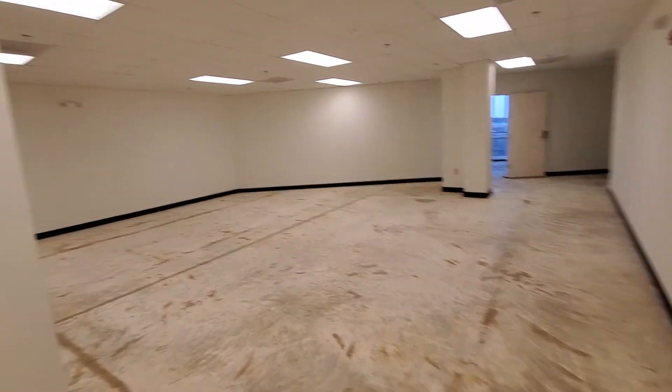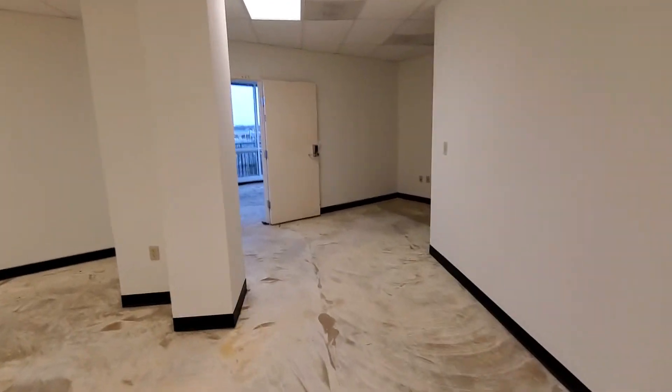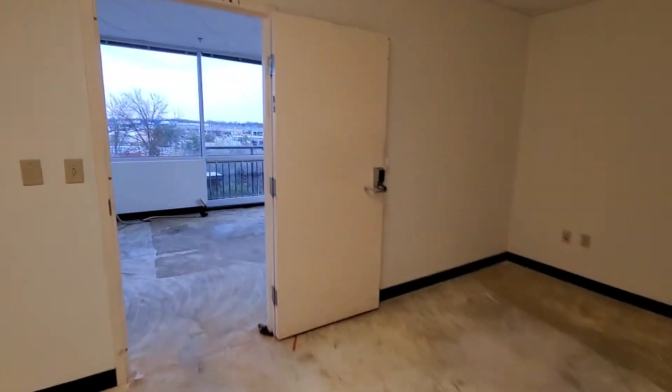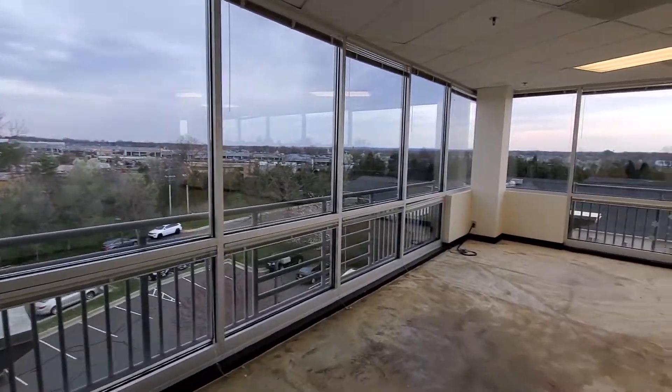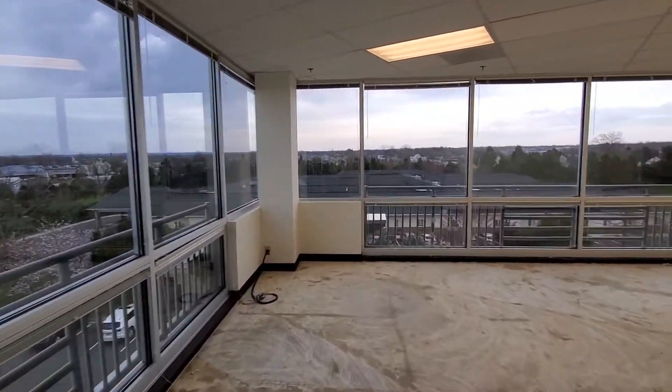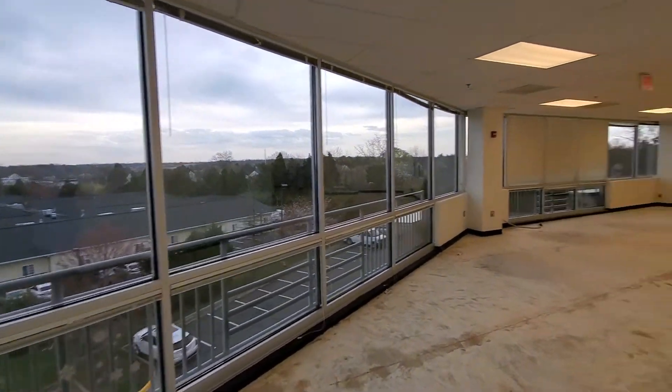This is formerly a file room — it's a very large room that could also be a nice training room. There are great views of Manassas here, and looking back, Prince William Hospital is just over to the right.